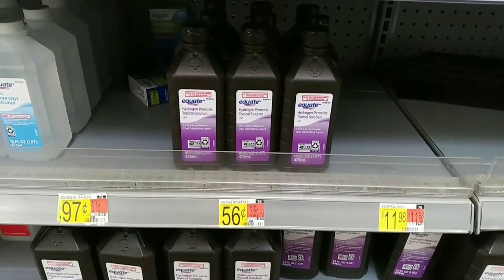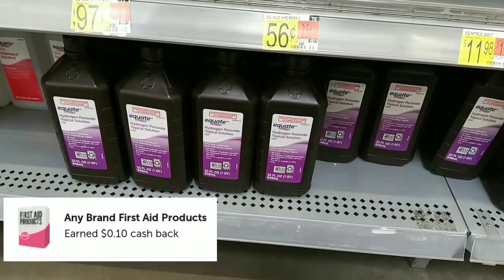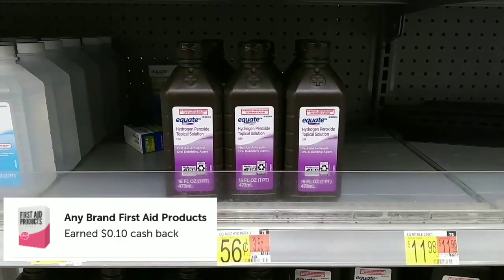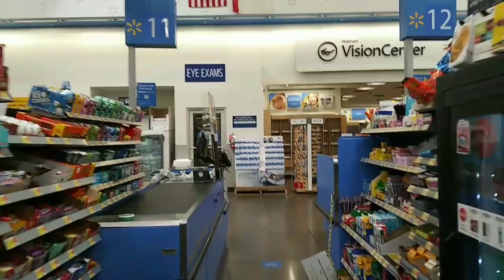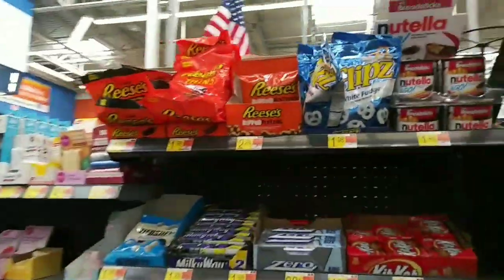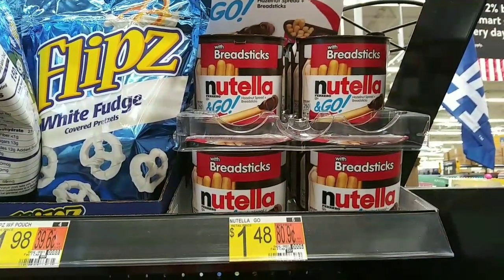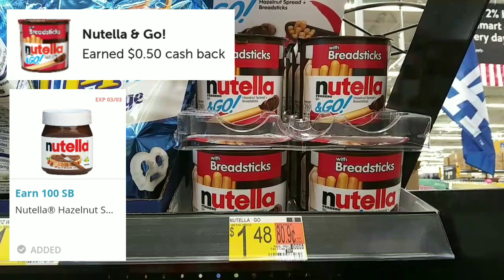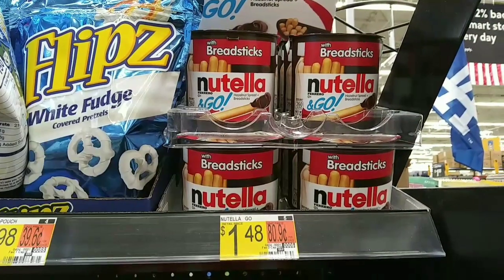Here is an easy cheapie on the First Aid any rebate on Ibotta — grab the Peroxide at $0.56 each, get back $0.10, making it only $0.46. The next one is on the Nutella. These are kept out by the checkout and are $1.48. You'll get back $0.50 on Ibotta, $1.00 on Checkout 51, and $1.00 on Swagbucks, making it free plus a $1.02 moneymaker.